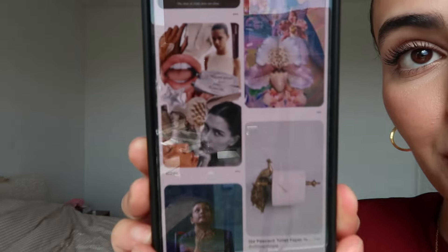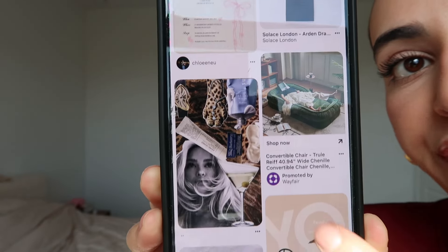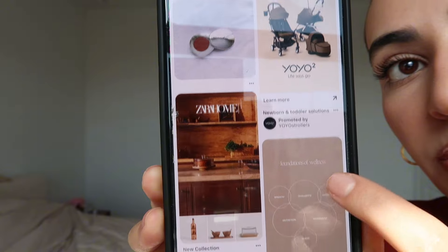My favorite app right now is Pinterest, and this is what my Pinterest board looks like. Pinterest is so fun — home, fashion, mood boards, health, wellness. So follow me on Pinterest. It's my favorite app right now and I'm literally always on it.